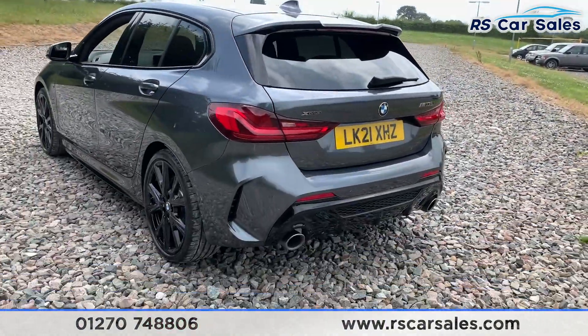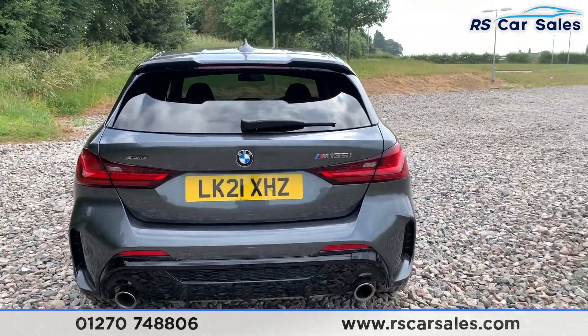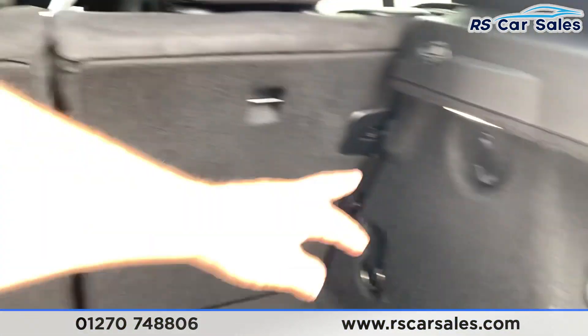There's a rear boot spoiler just there. We have front and rear parking sensors with dual exhaust flush with the rear bumper and rear diffuser. We also have the xDrive and M135i badging on the back just there.